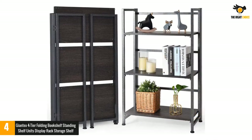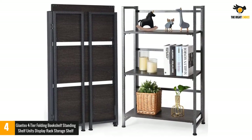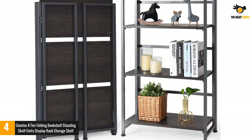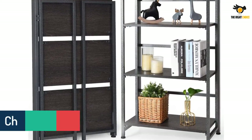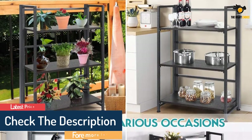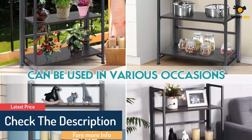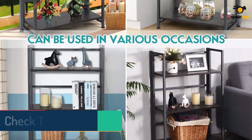As a result, the bookcase is sturdy and does not shake easily. It is designed with bars at the back to prevent items from falling off. This folding bookcase has four tiers, which means it can be used to organize a lot of items. You can be sure that your house would be more organized and tidied with this amazing bookcase.